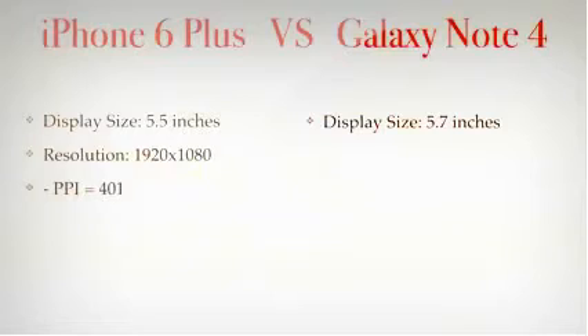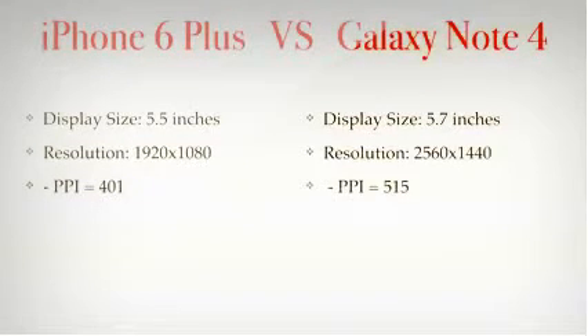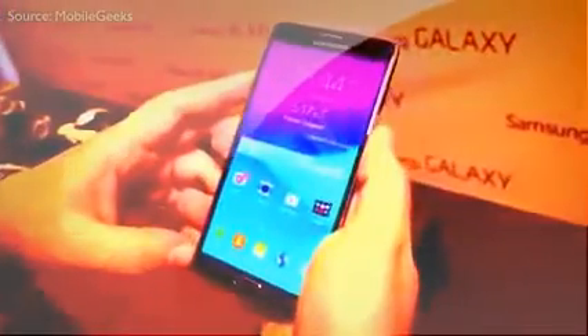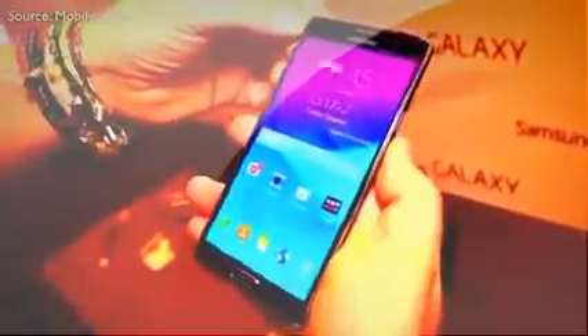Now let's move on to the resolution of these phones. The iPhone 6 has a panel that is 1920 by 1080p, giving it a pixel density of 401ppi, which is definitely not bad. But when looking at the Note, it's not even close — the Note's panel is 2560 by 1440, giving it a massive pixel density of 515ppi. So the Note 4 is the best phablet when it comes to the display both in size and resolution, and that's a big deal because the display is the biggest selling point of a phablet.